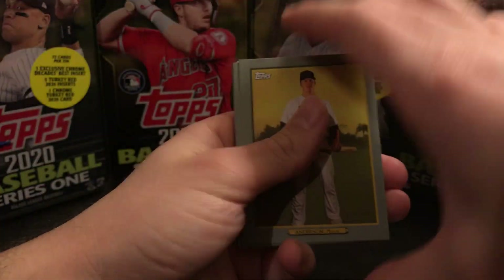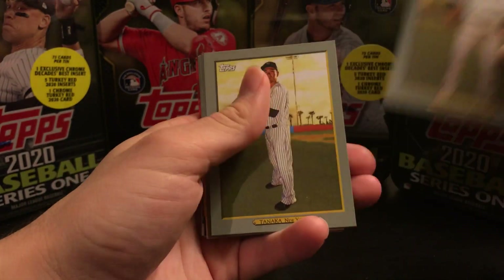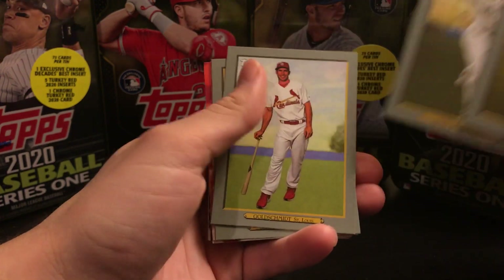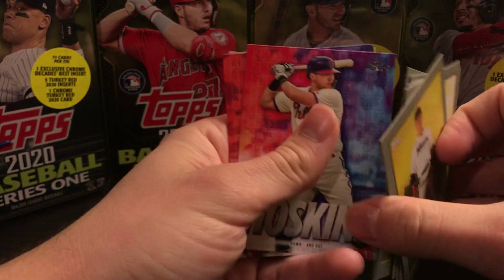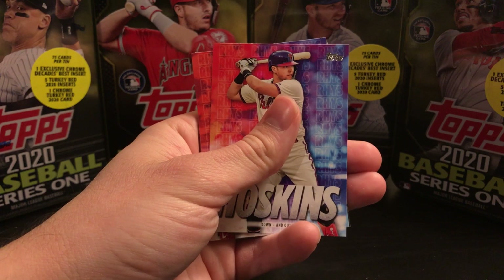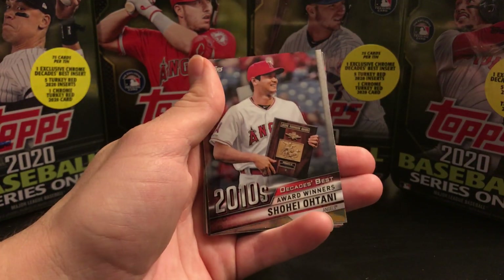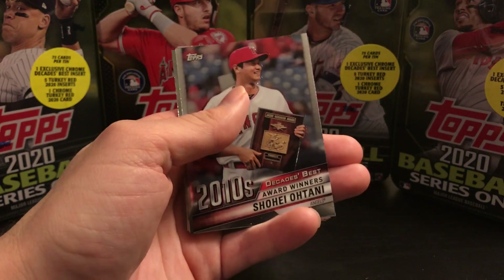Here's our Turkey Red. We have Anderson, Tanaka, Tatis Jr. — that's a good one — Goldsmith, and Scherzer. Then we have our Hoskins insert. That's a nice one. Decade's Best Otani.